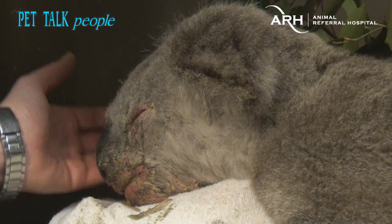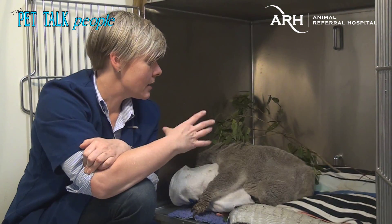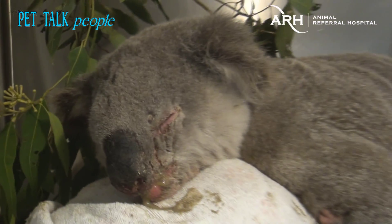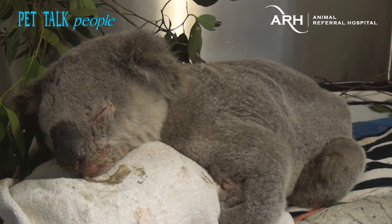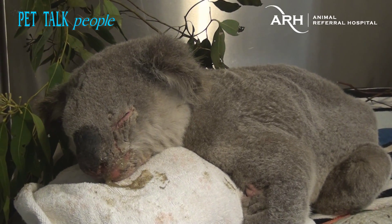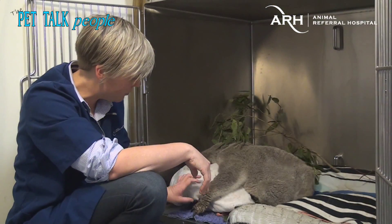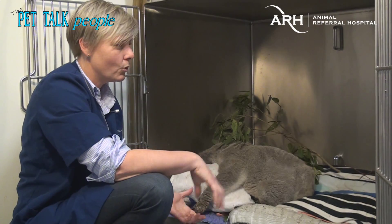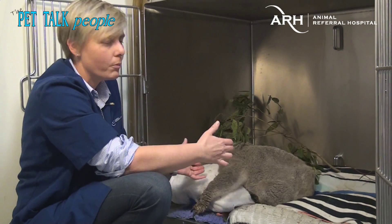Assuming we're able to fix this little guy up, where will he go — will he be released back into the wild? That's right. Hopefully he'll start feeling a lot better; he is becoming more responsive today, though koalas do sleep a lot. This is actually a really abnormal posture for a koala — normally they would sit up and hold on to something. You can see we've got a rolled-up towel here that he's hugging, and as he feels stronger he'll sit up more.